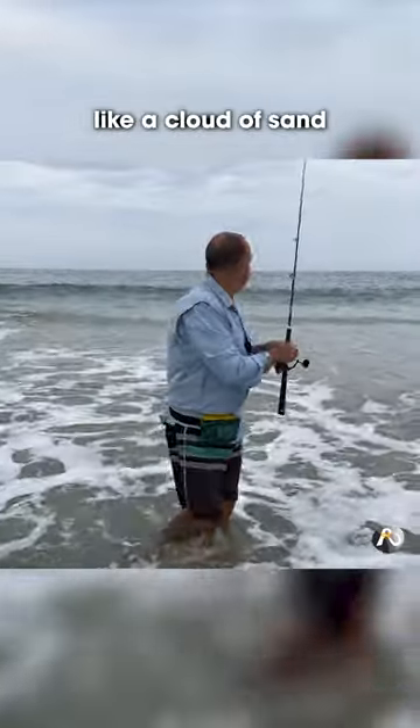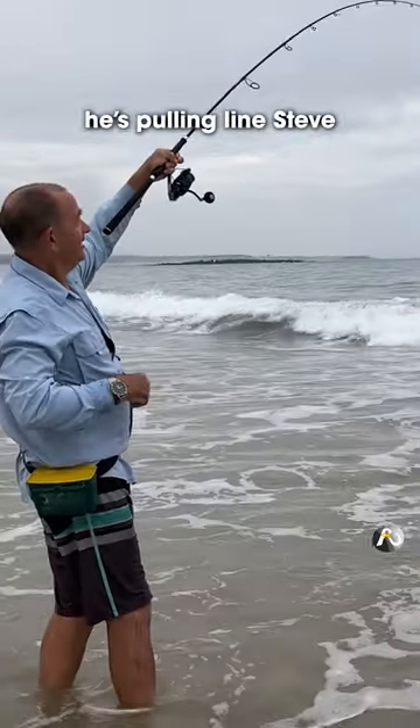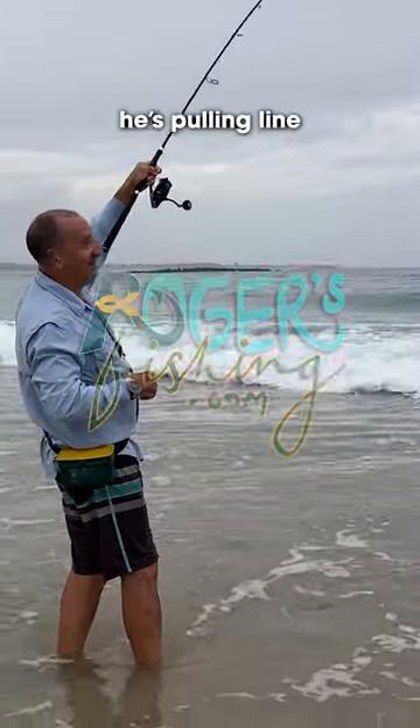I've got something! It's pulling line — Steve, it's pulling line!